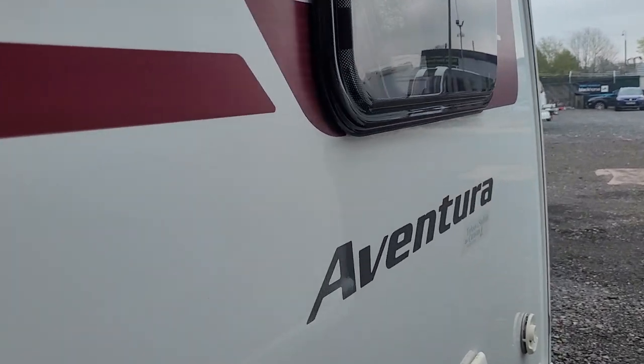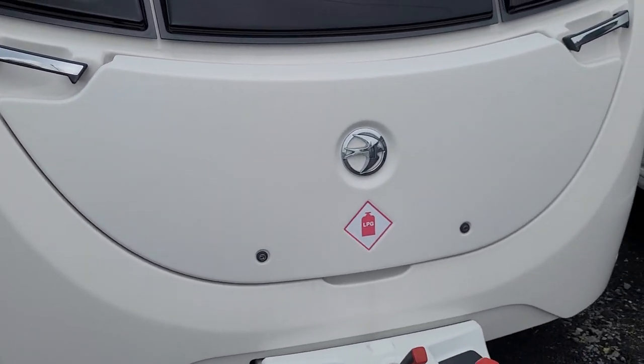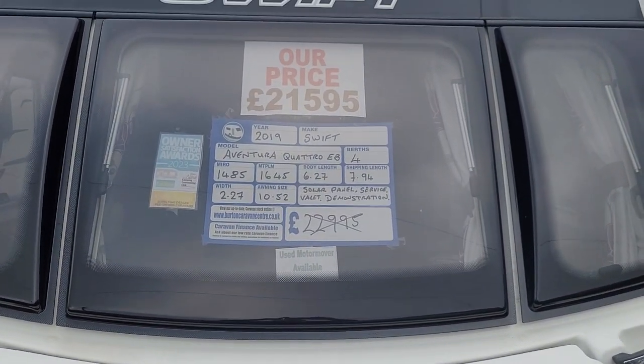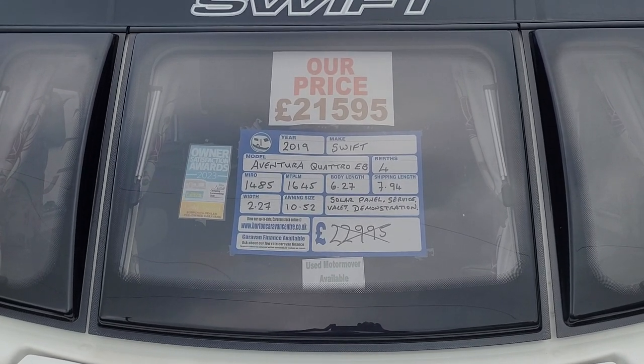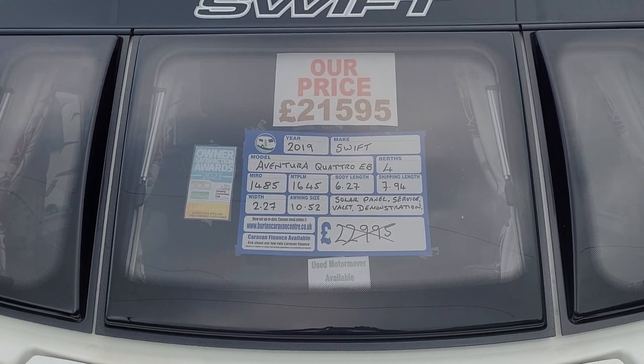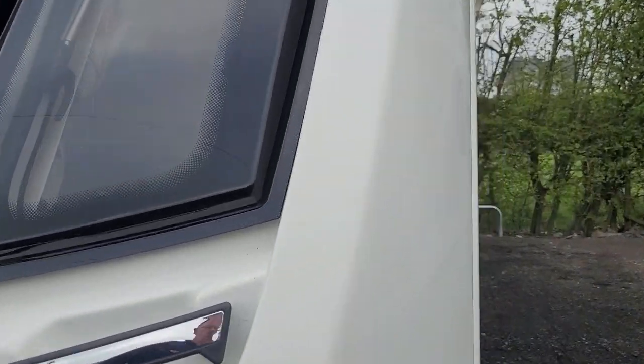I'll take you inside for a look around. This is priced at £21,595 with an MTPLM of 1,645 kilos and a shipping length of 7.94 metres. It also has a solar panel on board.